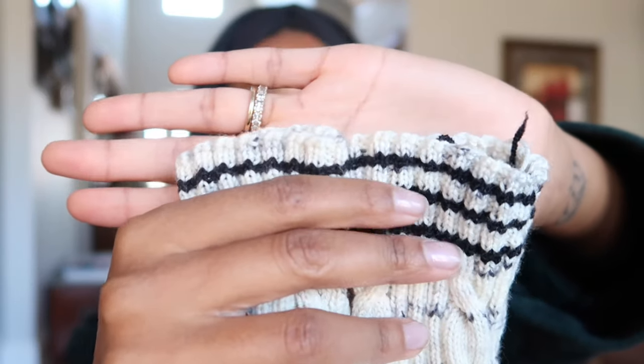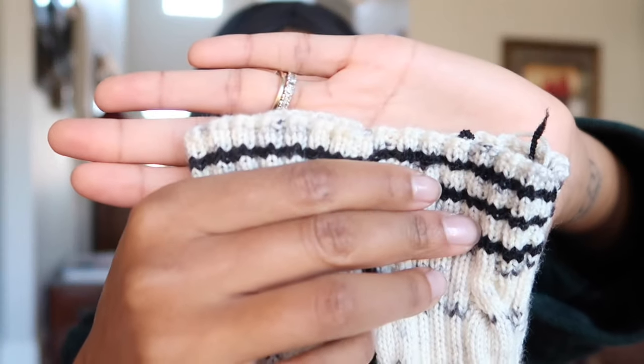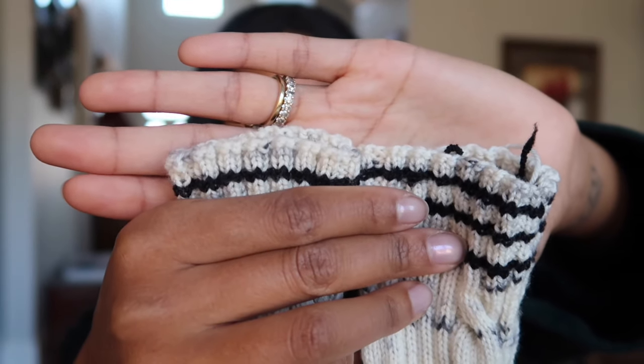The stitch counts are different because for some reason my first sock had a couple extra stitches in there. But you can't really tell when you're wearing it. And I can't tell if I did the right number of rows at the very end — I think I did one less row on the second one because I was having trouble counting. But to a regular looker, you wouldn't really be able to tell when I'm wearing them. They're so cute. The white and the black is so wearable, so I'm excited to have them. But it was a journey to get here.